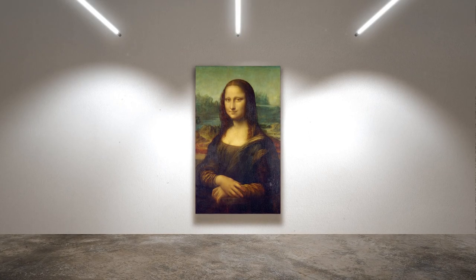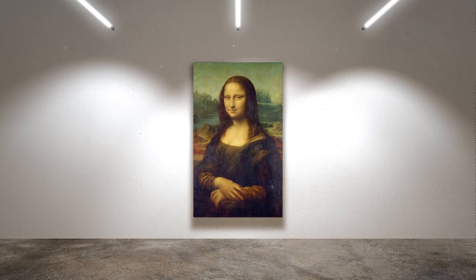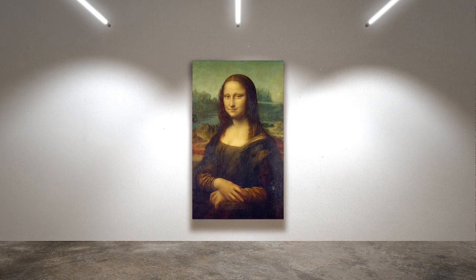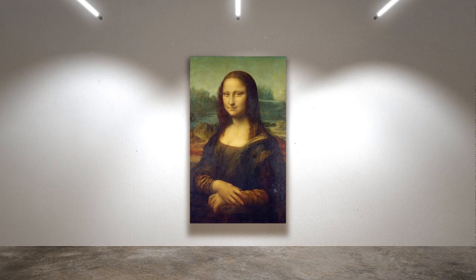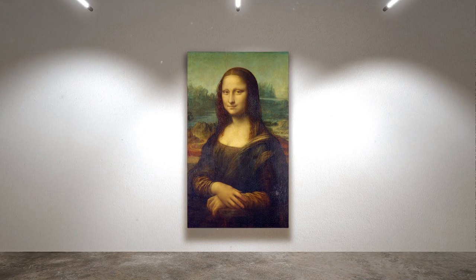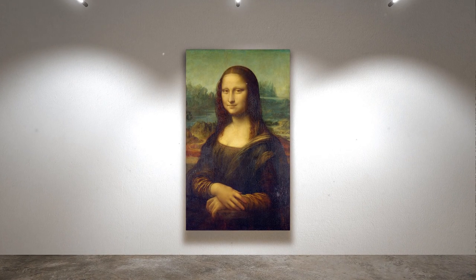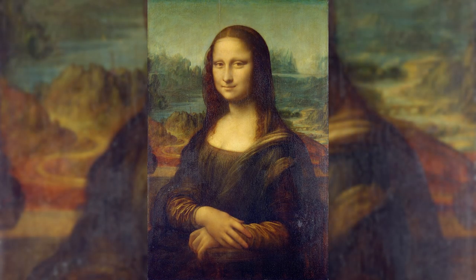The Mona Lisa is probably the most recognized and celebrated work of art in all of history. It has been described as the best known, the most visited, the most written about, the most sung about, and the most parodied work of art in the world. But what makes this painting so special and captivating? And what is the secret illusion that Leonardo da Vinci used to create it?